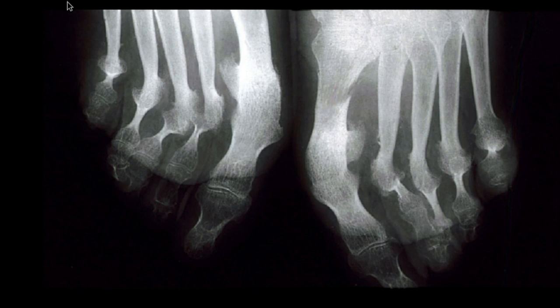Here we have a severe example of psoriatic arthritis involving the feet. There are obviously many radiographic manifestations of psoriatic arthritis, but I wanted to touch on the most common findings — especially what tends to appear on board exams. Hopefully that'll help you out.